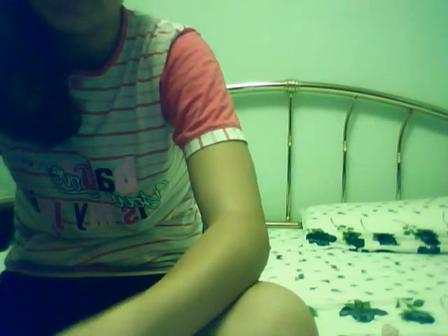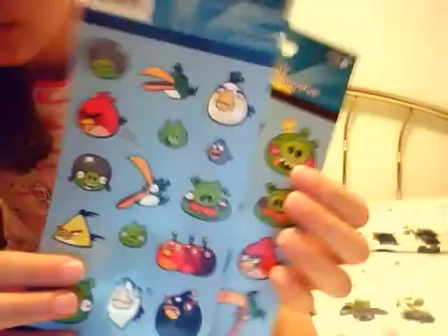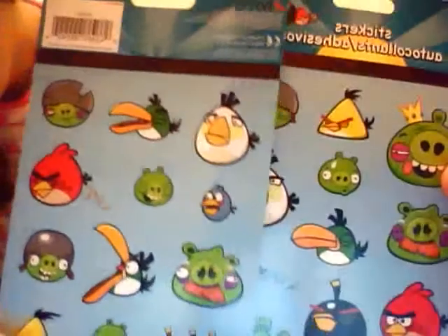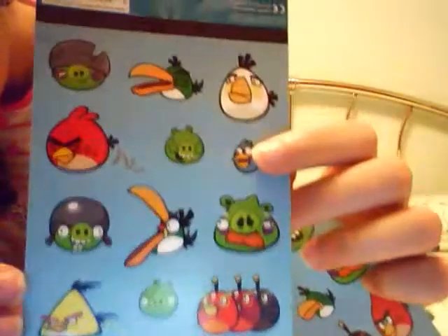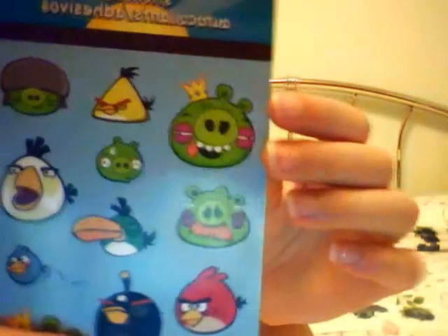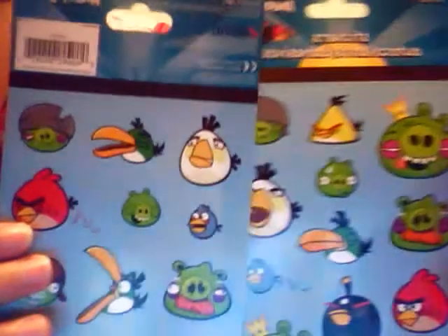First of all, I think we can start with new stickers. I bought two sticker sheets — they are different, there are different images of Angry Birds. They are really cute and pretty expensive, so I really hope you like them. This is the first one and this is the second one, as you can see they are different.